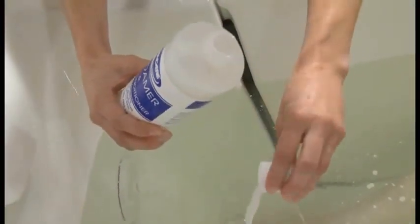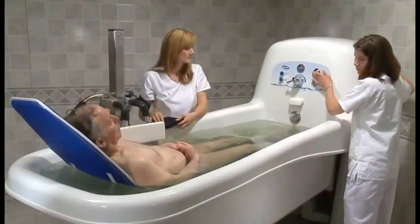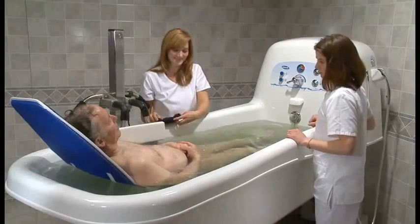The ability to add essential oils or bath salts to the tub without the concern of residue buildup means that caregivers can create a luxurious, calming bath for residents.